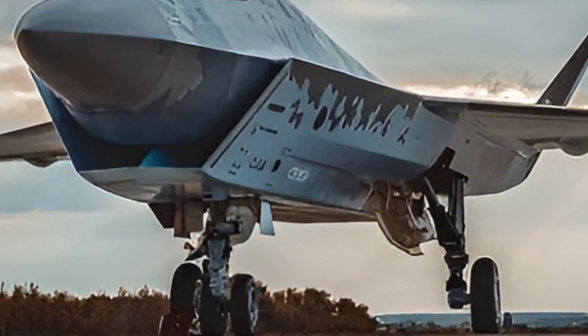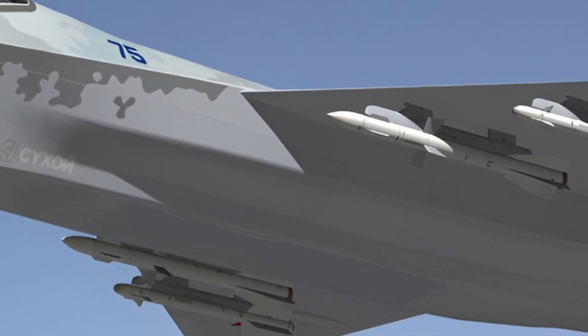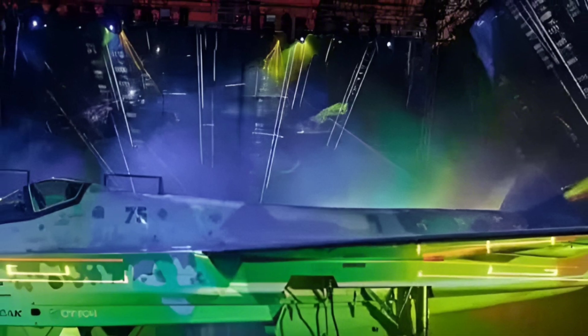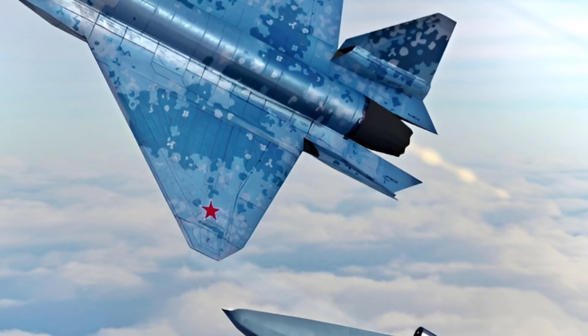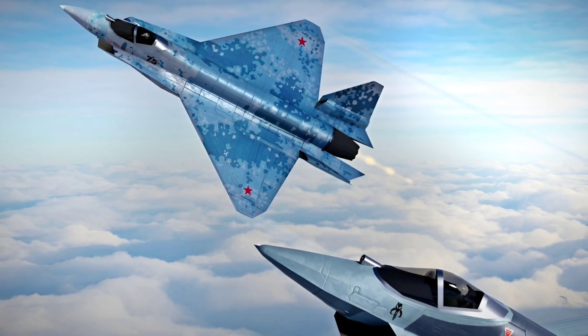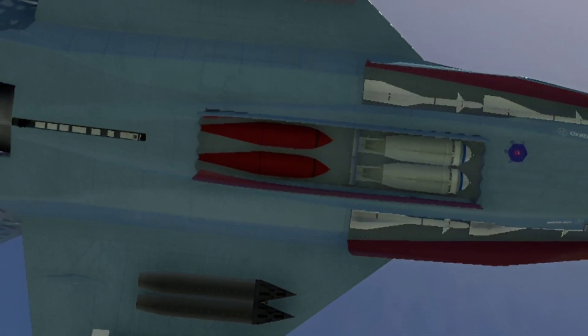Powered by the Izdeliye 30 engine, developed by Saturn, the Su-75 achieves impressive performance metrics, including a top speed of around Mach 2 — 2,500 kilometers per hour (1,550 miles per hour). This engine provides a thrust-to-weight ratio that enables the jet to engage enemies at high speeds while maintaining maneuverability. Its range is around 2,800 kilometers (1,740 miles) with external fuel tanks, making it capable of long-duration missions. The aircraft's agility is further enhanced by its advanced aerodynamics, making it highly responsive in both high-speed and close-quarters combat. The Su-75's low operating weight and high thrust allow it to perform complex maneuvers such as high-G turns without compromising stability.